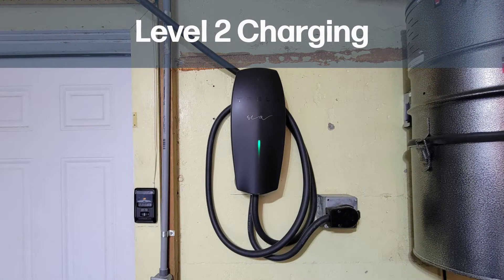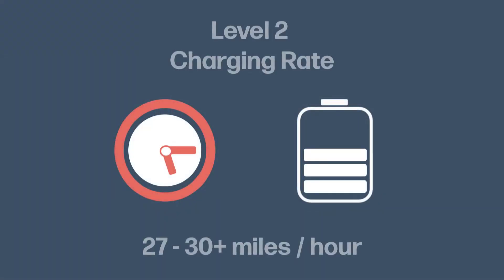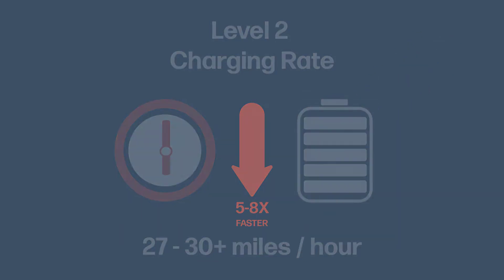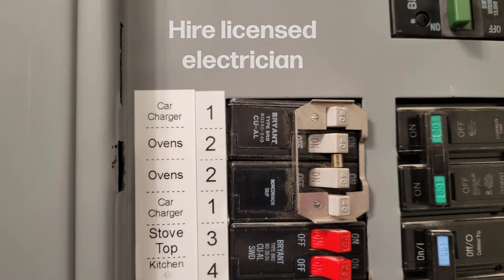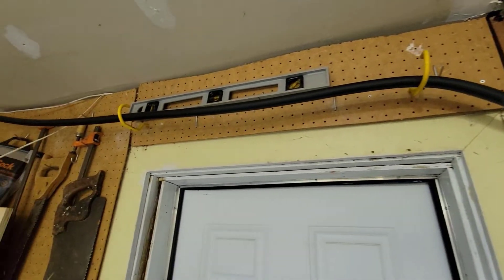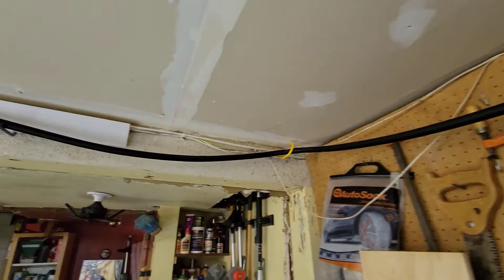Soon after, I learned that there was a faster method of charging using a level 2 charger which uses 240 volts. This method can reduce the charge times by 5 times or more. We hired an electrician to evaluate our electrical panel and set up the level 2 charger in our garage. This gave us the ability to charge our electric car much faster.